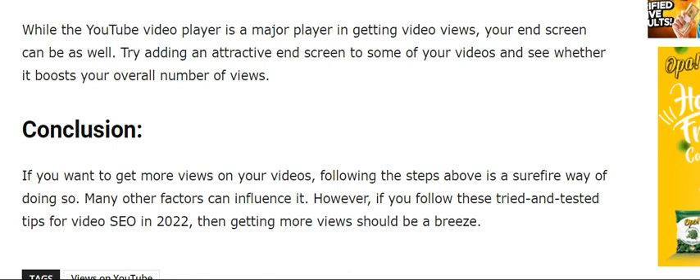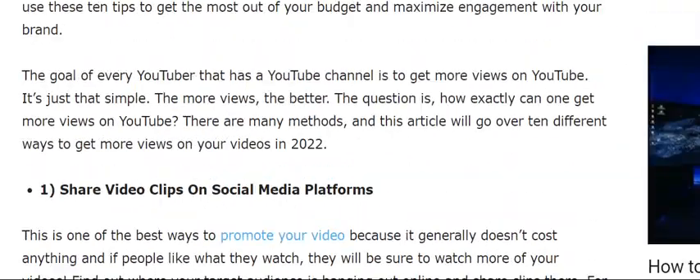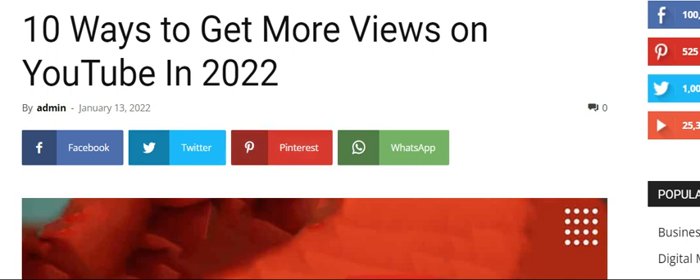If you want to get more views on YouTube, following the steps above is a surefire way of doing it. Hope you liked this video. Subscribe to our channel for more videos. Bye!